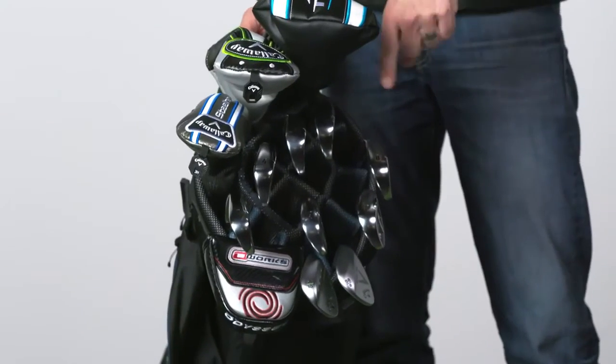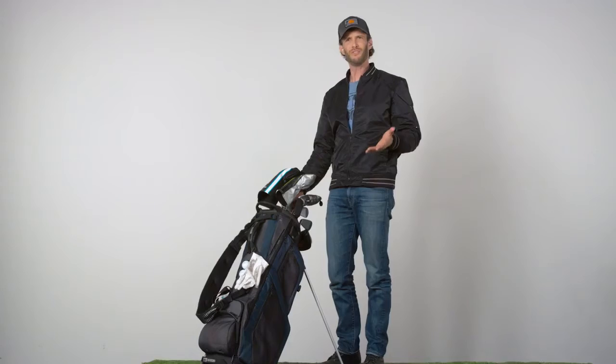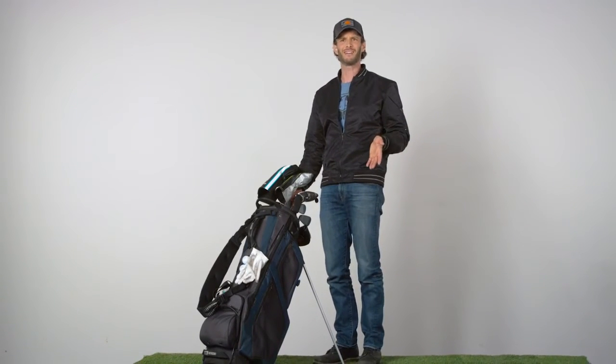There is a 14-way top up here — there is a hole for every club. Every single one of your clubs is going to have their own little home. You can't shove all of them in one hole. They're going to be mad, they're going to fight. You think the six iron gets along with the five iron? No. They're competing for shots.